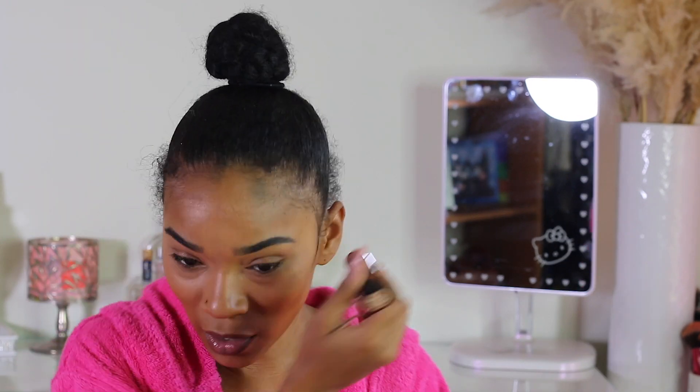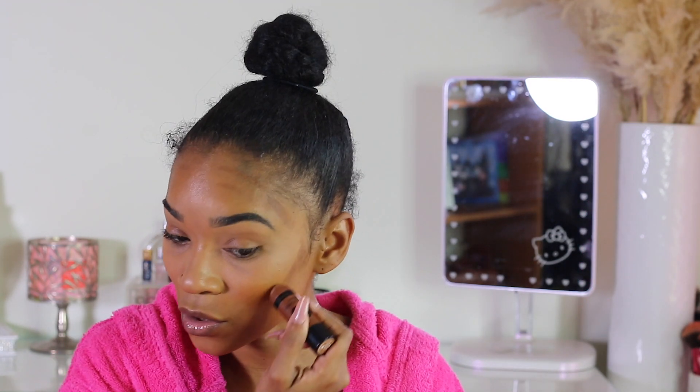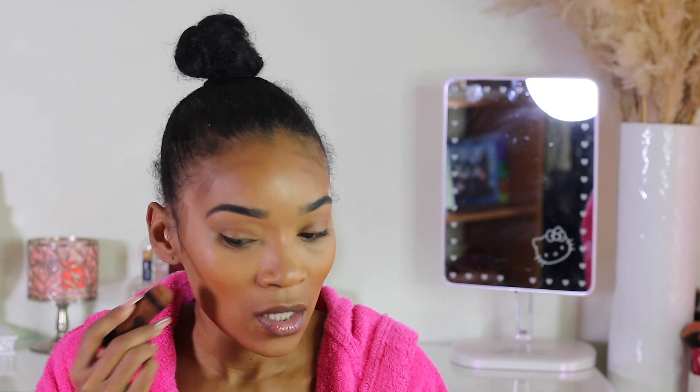I'm going to go in with this Wet and Wild Makeup Stick Contour Stick before I apply any powder. You can find this at the Five and Below store, and the other items I'm about to show you — the new ones — I also got from Five and Below.